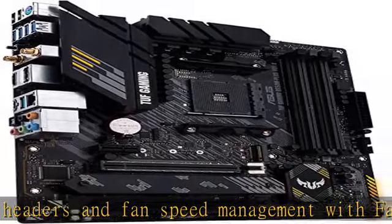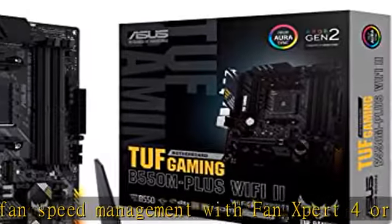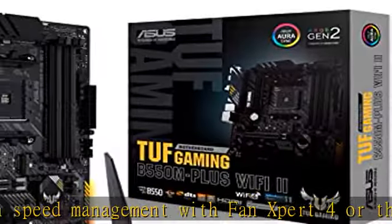Front panel USB 3.2 Gen 1 connector, USB 3.2 Gen 2 Type-C and Type-A ports. Industry-leading gaming audio with AI noise cancelling mic technology — high fidelity audio from a SupremeFX S1220A codec with DTS Sound Unbound and Sonic Studio 3 draws you deeper into the action.